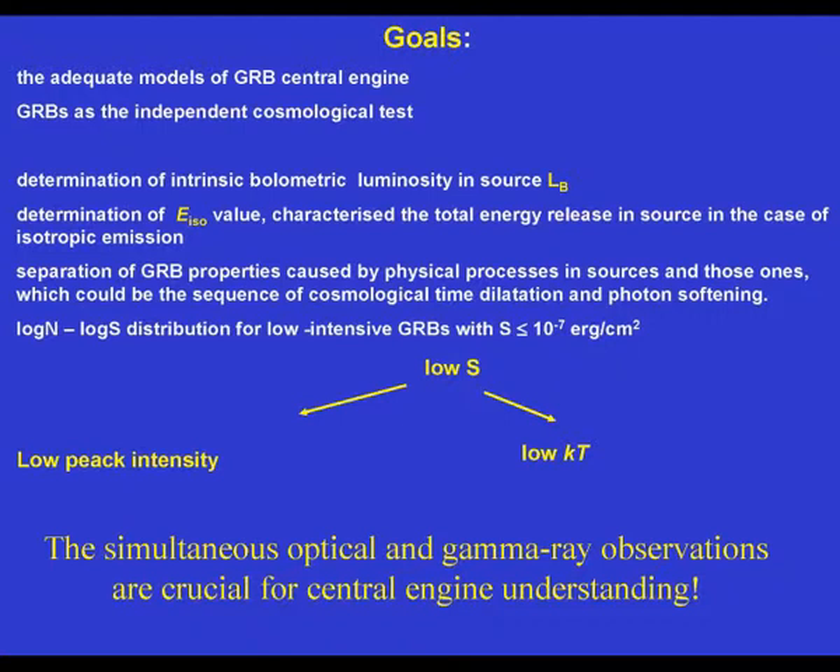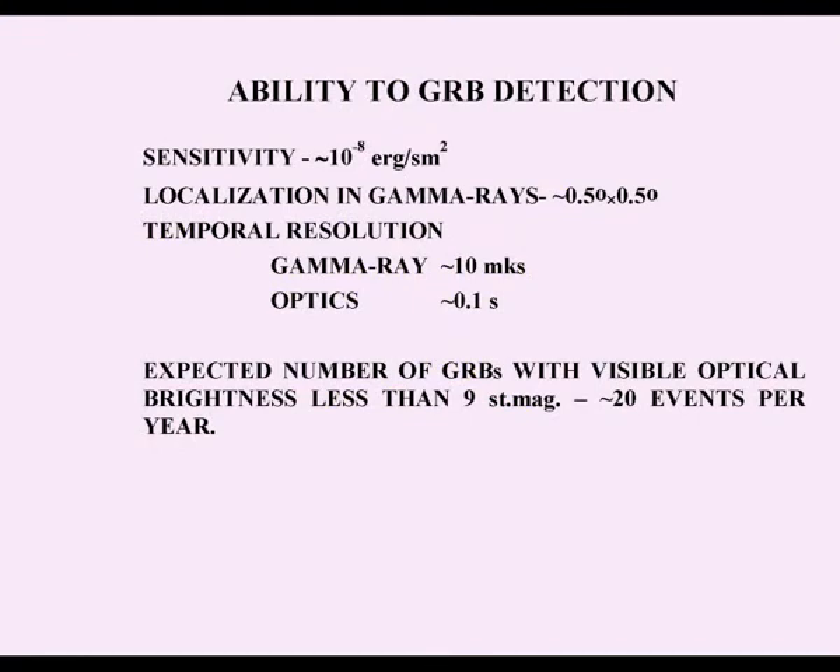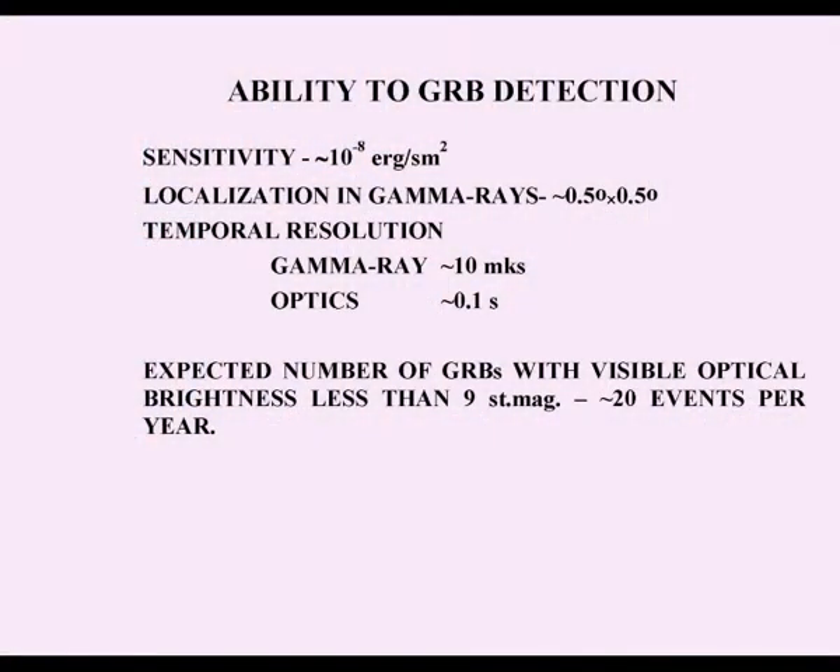The instrument must provide a very low detection threshold in X-rays and high sensitivity. We expect sensitivity at about 10⁻⁸ erg/cm², localization in gamma rays with an error box of about half a degree, temporal resolution for gamma rays of about 10 microseconds, and in optics about 100 milliseconds. The expected number of GRBs with visible optical brightness brighter than 9th stellar magnitude is about 20 events per year, though this may be an optimistic estimate.